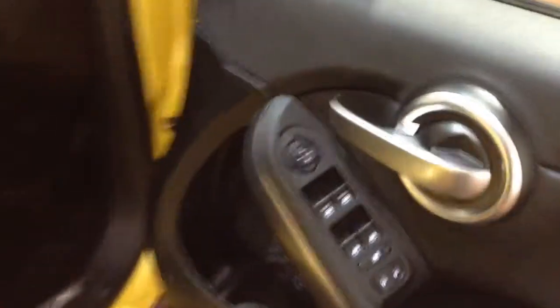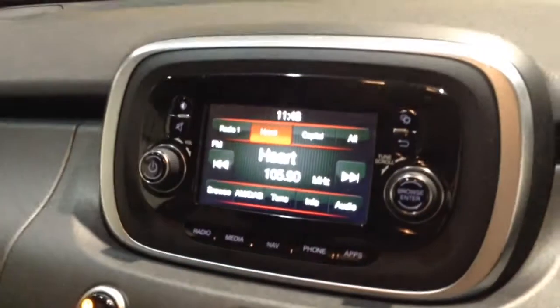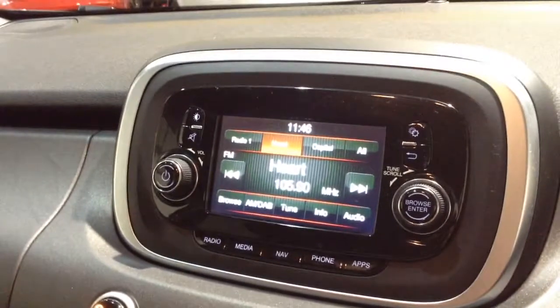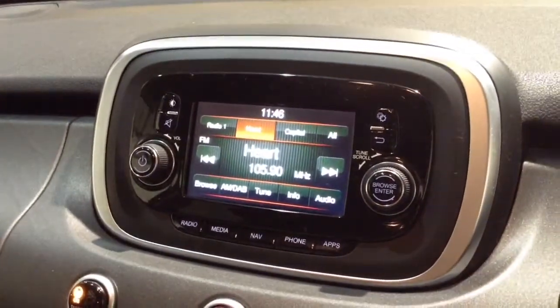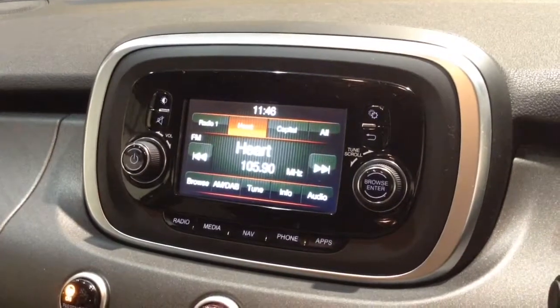In the front of the vehicle you've got your electric mirror adjustments on the driver's side door. Moving on to the centre console, you have your radio display. This vehicle is also equipped with Bluetooth technology to allow you to make phone calls safely whilst on the move, and stream media from Bluetooth compatible devices straight to the vehicle without the need for any wires.